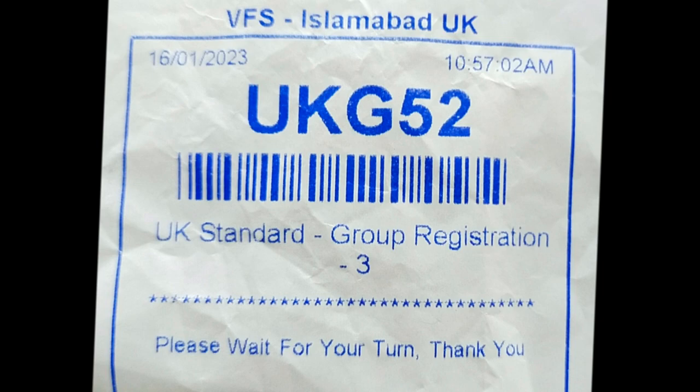Once you have all three things — passport, appointment letter, and document checklist — go 10 minutes before your scheduled time and they will allow you in. First they will properly search you, take everything into their custody, then you go in with your documents and passport. They will give you a token number — in my case it was a group registration token for three persons, myself, my wife, and my daughter. We waited about 30 to 45 minutes until our token number was called.